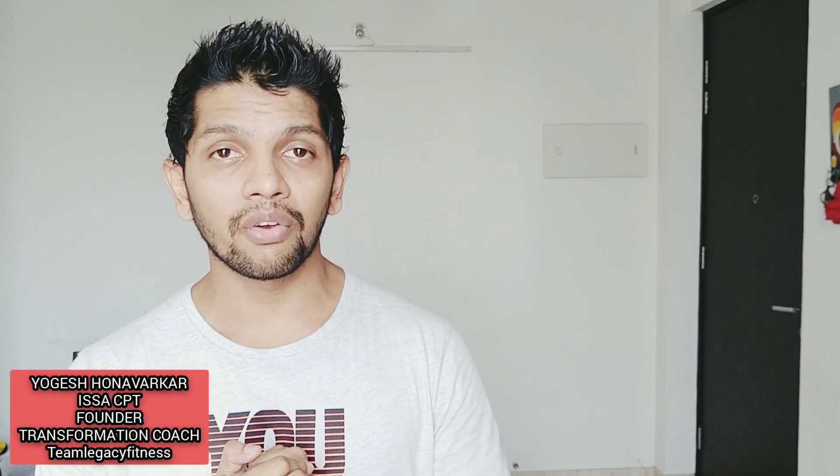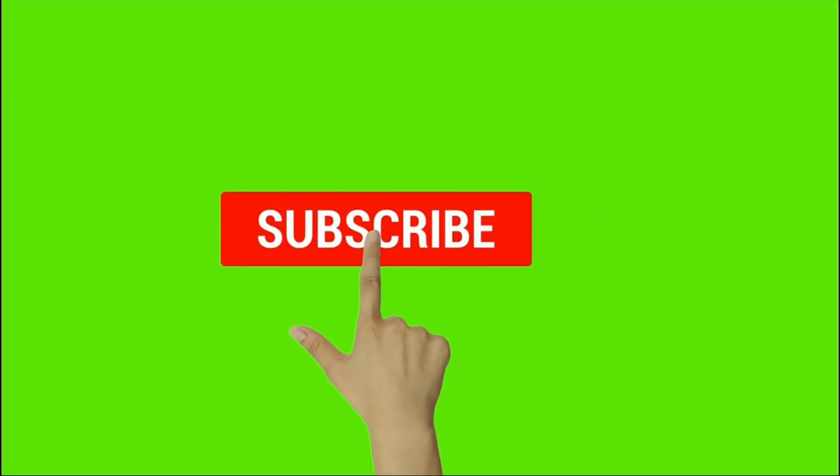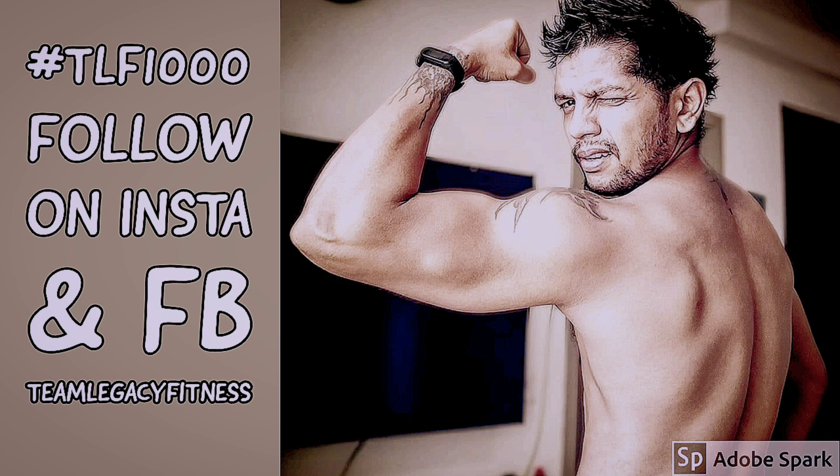That was the dose of knowledge for the day. My name is Yogesh Wanda Virkar, founder of Team Legacy Fitness, along with co-founders Anand Kadhi and Adrian Lacerado. Thank you for watching. Hit the subscribe button hard if you've learned something new today, share the message, and follow us on Instagram and Facebook as Team Legacy Fitness. Use the hashtag TLF1000 in your posts — we want to make 1,000 people fit every year, physically and mentally.